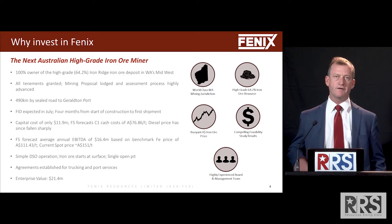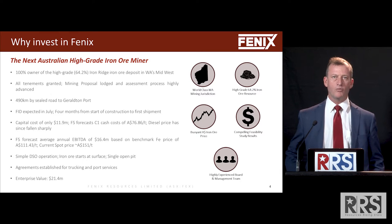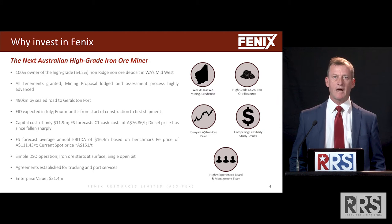The grade is the differentiating factor in what we have as our asset. All tenements are now granted and we've got a mining proposal in with the Department of Mines. It's been there for nearly two months, so we're closer to the end of the process than we are at the start.